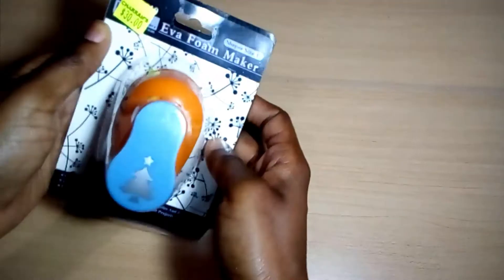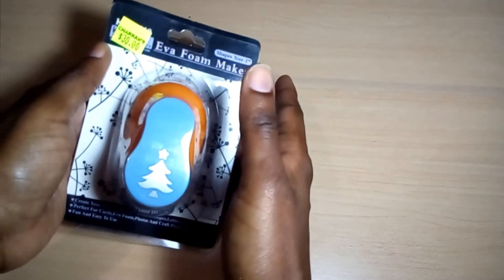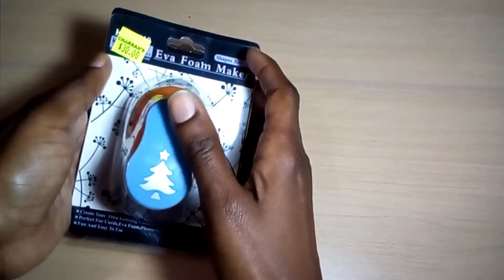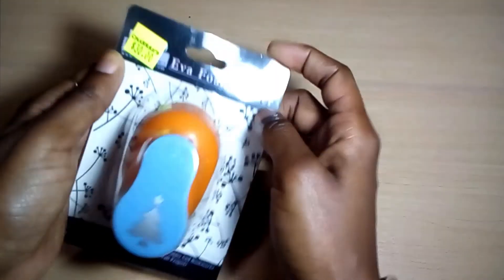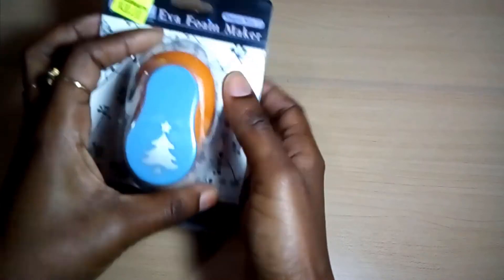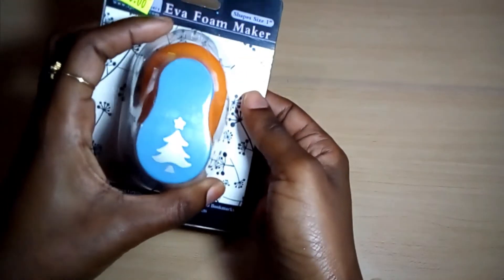I went to Charon's and got this Eva foam maker — sorry for the background noise; my neighbor's dog is being unusually noisy tonight. This is a one-inch foam maker and I'm using it to decorate tags for my cookies, since I do custom cookies and have an order coming up soon for a kids' Christmas party. I'm going to use it to punch out foam or cardstock.